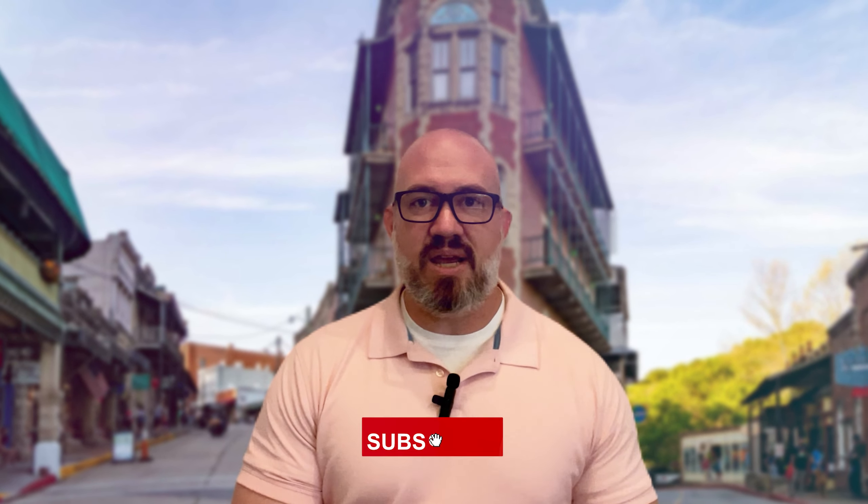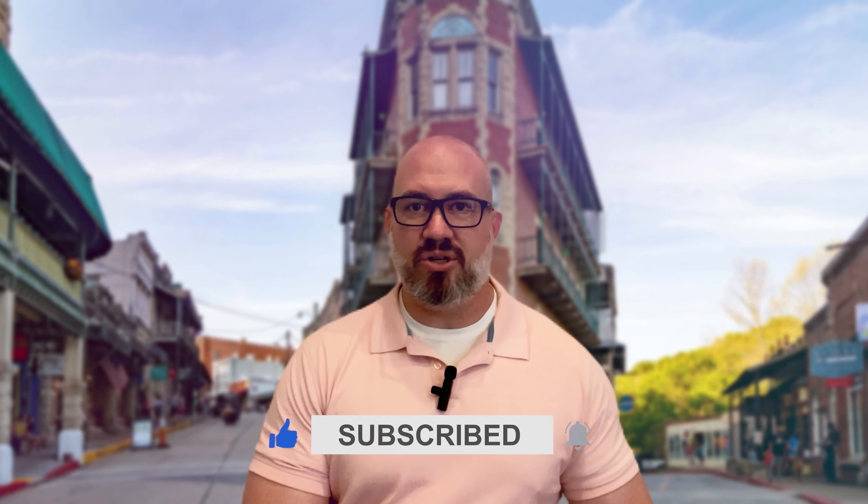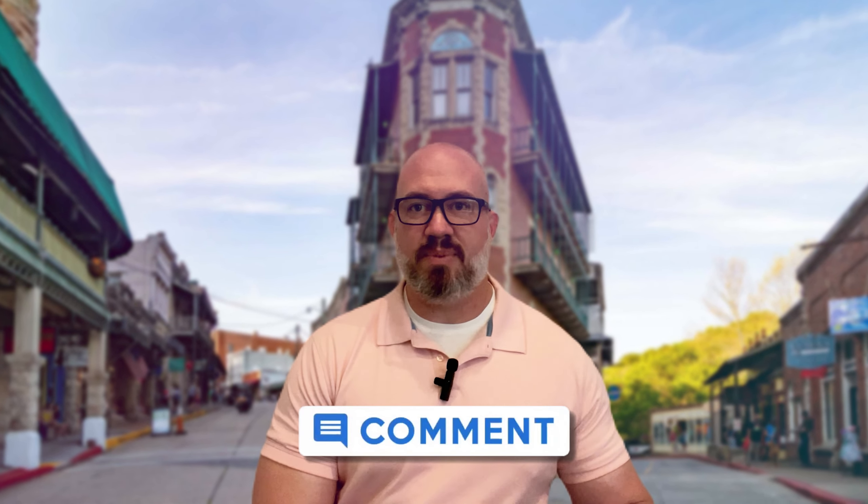If you enjoyed this video, don't forget to like, subscribe, and hit the notification bell to stay up to date with our latest adventures. Share your favorite Northwest Arkansas destinations or any questions you have in the comments below. Until next time, happy exploring!